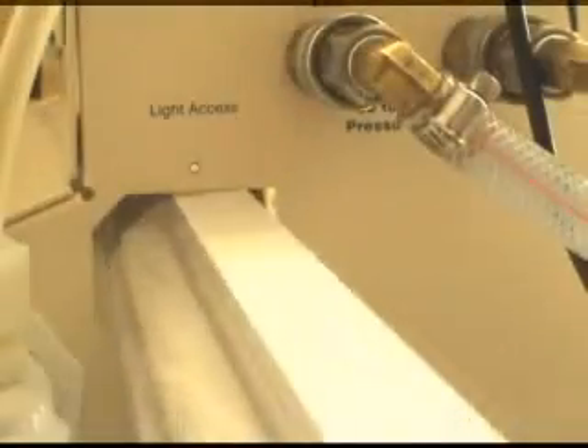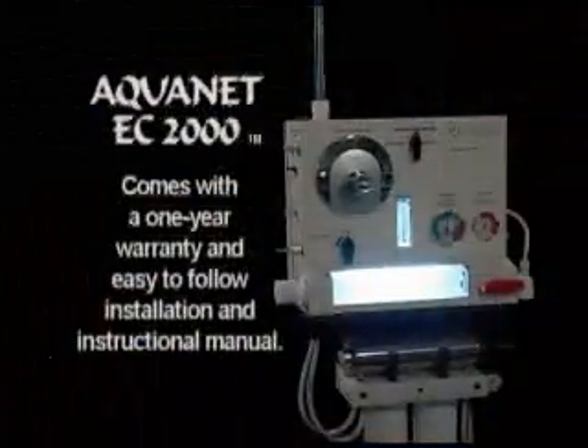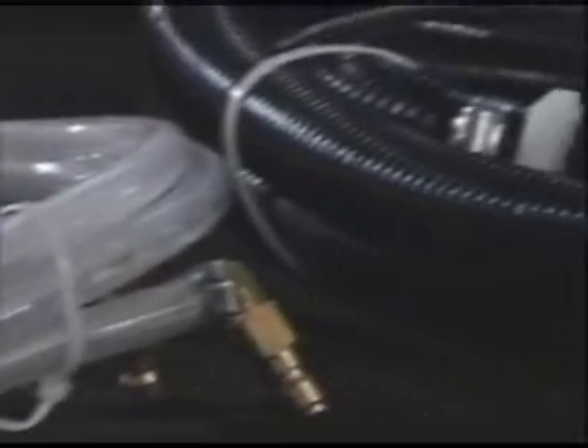The Aquanet EC2000 is designed and assembled in components, allowing for quick and easy maintenance and servicing. It comes complete with a one-year warranty and an easy-to-follow installation and instruction manual, as well as all the parts necessary for installation.